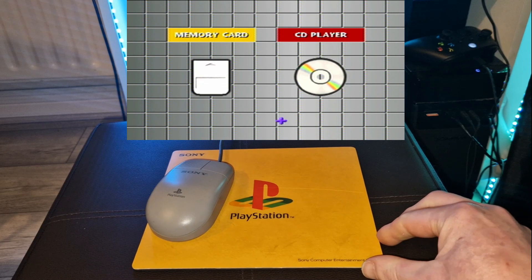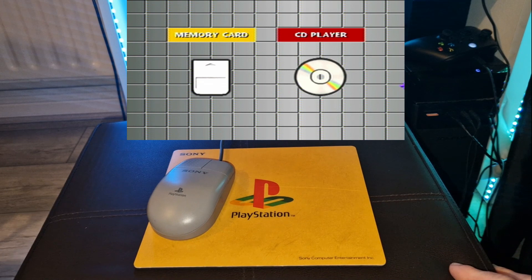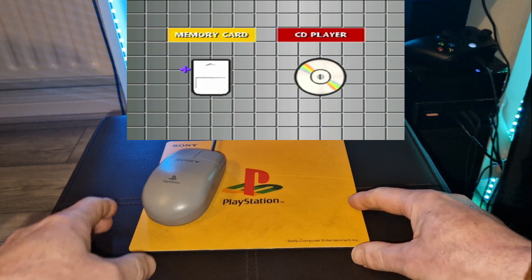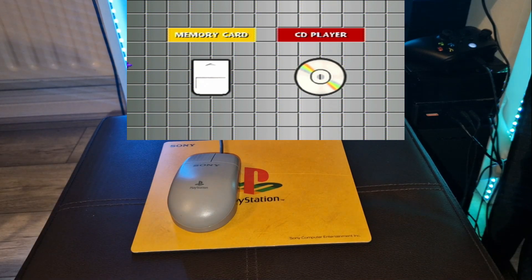A special Konami-branded edition of the mouse was released alongside the Japanese exclusive title Forever With You. Mouse packs especially for Disney's Winnie the Pooh Kindergarten and Disney's Winnie the Pooh Preschool were also exclusively available, but only in Japan.